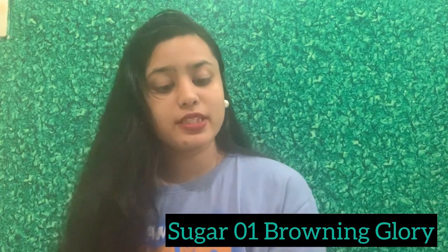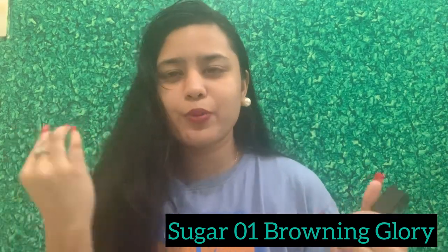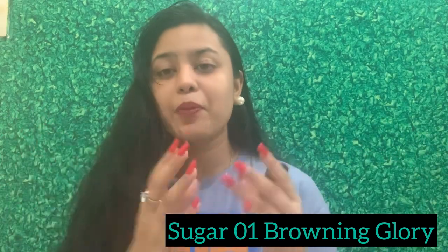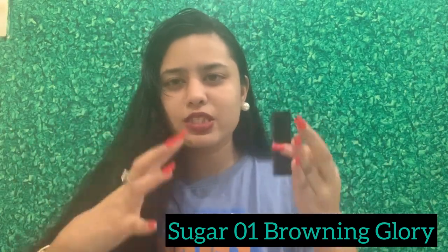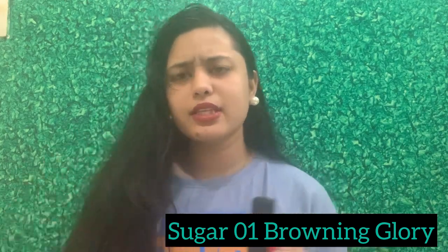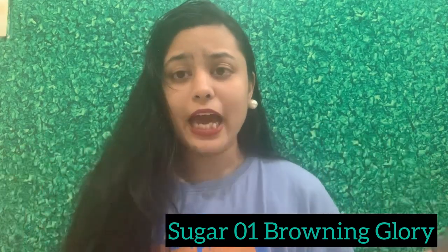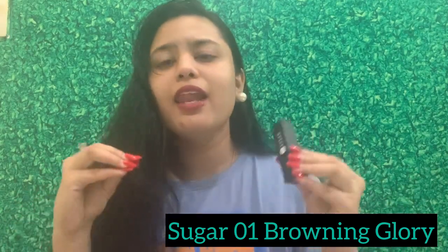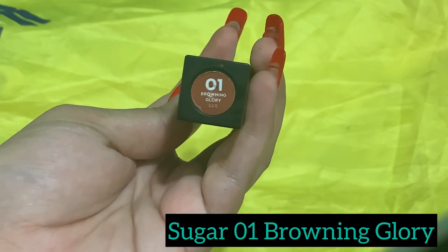The fifth lipstick is Sugar's shade 01 Browning Glory, something I've been using for a very long time. Most of the time I use this as a top coat — I put a bold base lipstick first and then layer this on top to bring out a calm, slightly brownish tone that tones down the louder lipstick underneath. So I merge it a lot rather than wearing it on its own. That said, it's a beautiful subtle shade that can be worn at parties or casual outings. It stays for a very long time — overall a great performance by Sugar.